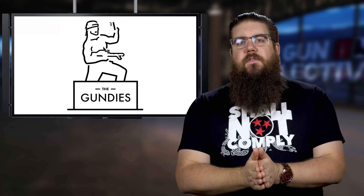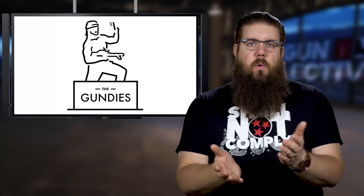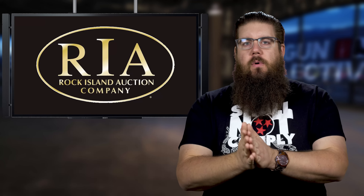All in all, I think this is a really fun thing for all of us to come together and enjoy. We have a couple more things this week that I want to share with you guys.